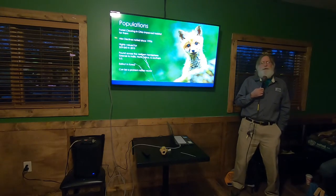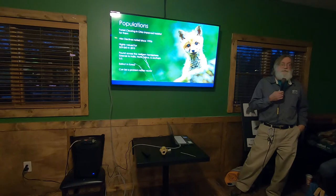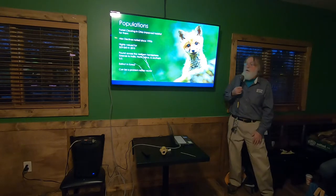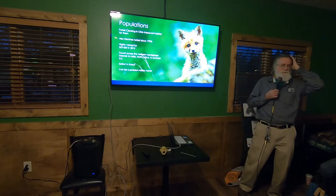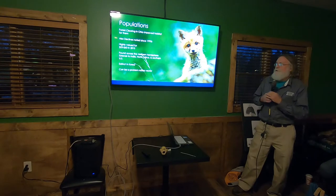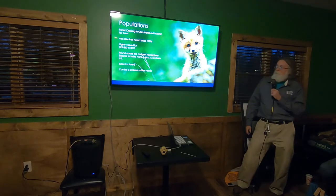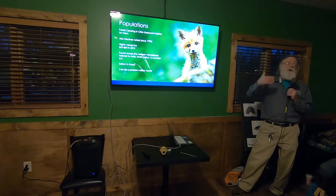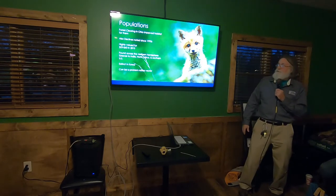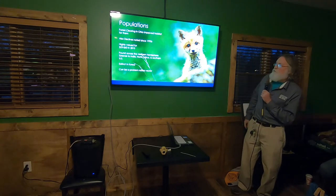Do coyotes kill foxes just because they're competitors, even if not to eat them? Possibly — sometimes it might be hunger, but there could also be competition involved. Red foxes have high-value fur — that beautiful hide has really been worth something. A prime pelt can get you 75 to 100 dollars or more when prices are good, though today they're down to 25 to 30 dollars. Red foxes are found all over the northern hemisphere.